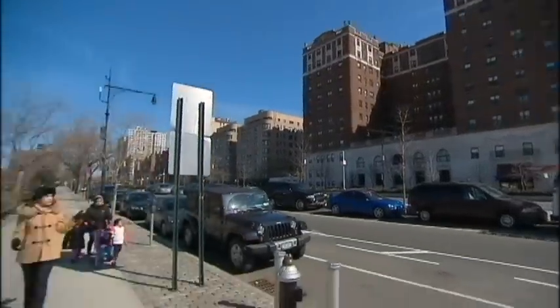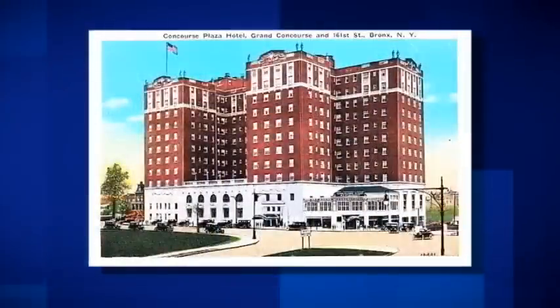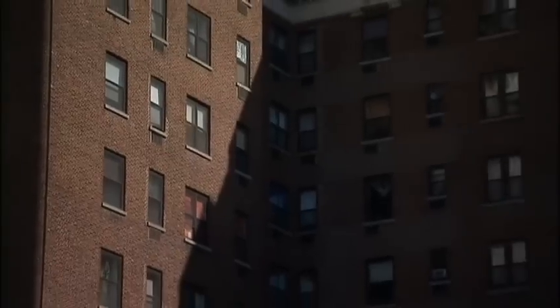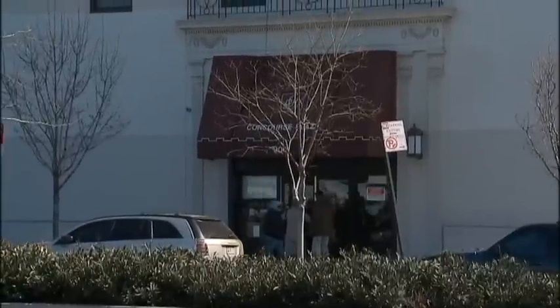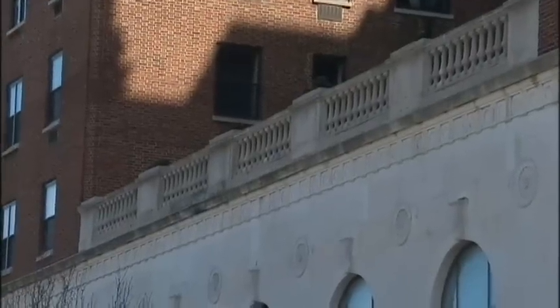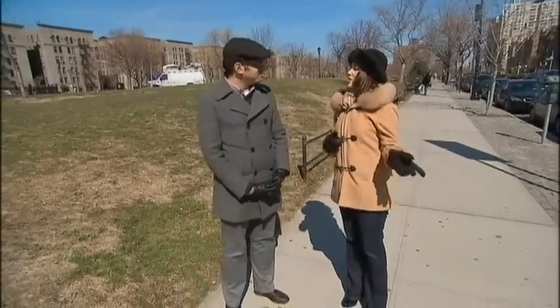Across the street is the Concourse Plaza Hotel. This beautiful hotel opened in 1923, the same year that the original Yankee Stadium opened. It was a big part of Yankee life — lots of players came here for big parties. It was also a big part of civic life for the Bronx, with major political figures coming here for rallies. All families wanted to have mitzvahs here, weddings here. If you had a wedding here, you had really arrived. Now it isn't quite as luxurious as it once was, but it makes a very fine home for seniors.